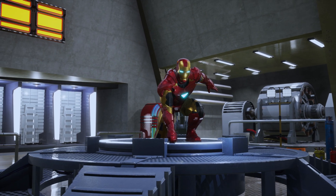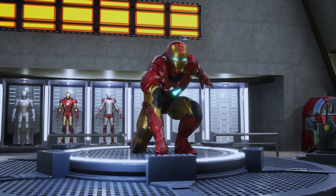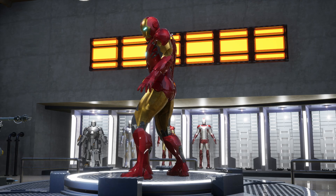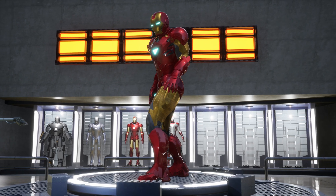Iron Man's Mark VI armor is an impressive piece of technology and one of the most powerful and versatile armors. With its ability to fly, high-tech armament, and superhuman resilience, the Mark VI was specifically designed to face powerful enemies and can withstand a great deal of damage thanks to its reinforced armor.